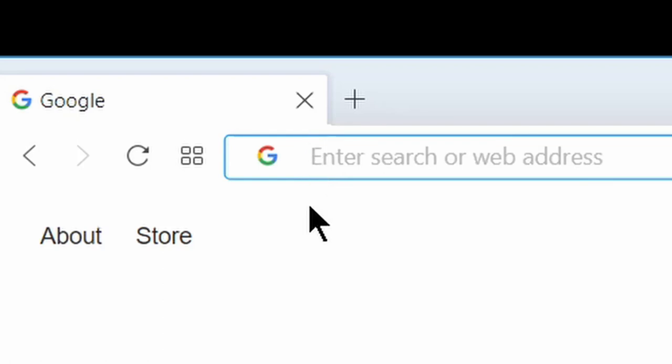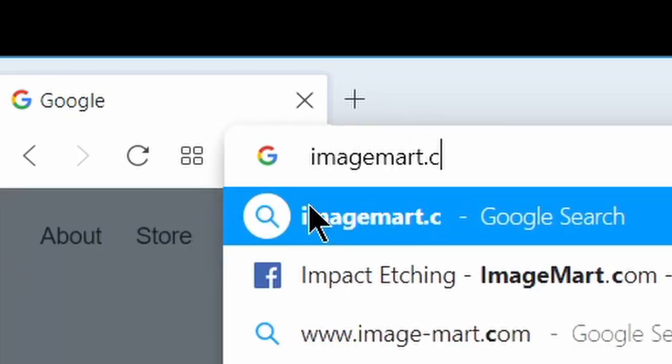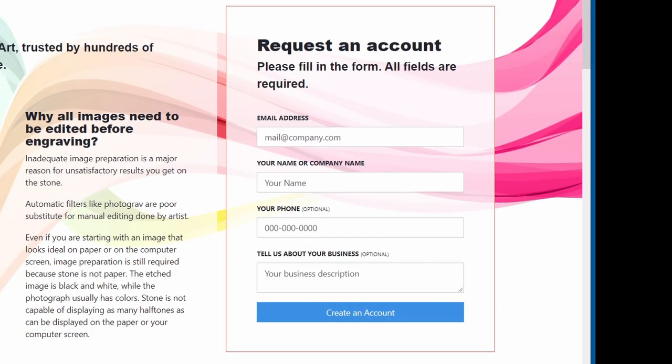Remember I told you it would only take three minutes? Well, this demo took less than two. Use the remaining minute to go to our portal, ImageMart.com, and sign up for our services. You will be glad you did. Thank you.